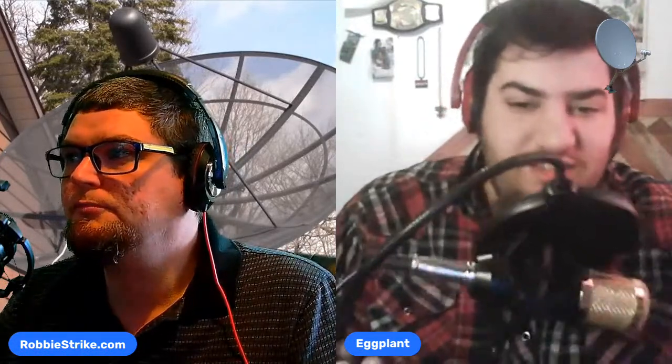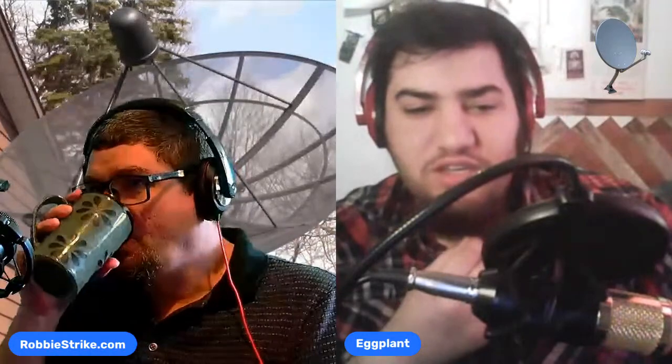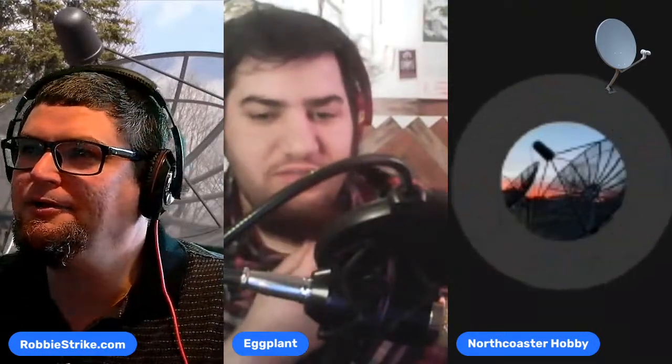By the way guys, I just got a new mic — so no background noise. We also have Patrick joining us, the North Coaster Hobby. Hey North Coaster, how's it going? And we have Patrick joining us. You need to turn your volume down or wear a pair of headphones when you come in.